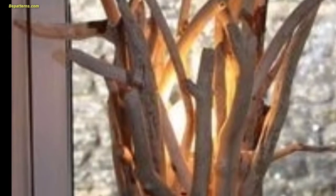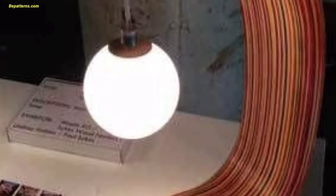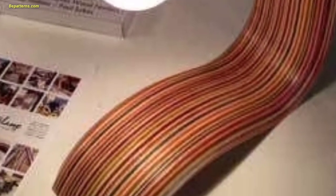Today I am sharing this video about living rooms and bedrooms lamp decoration ideas. These lamps are so unique and trendy. I hope you will love this collection and these ideas.